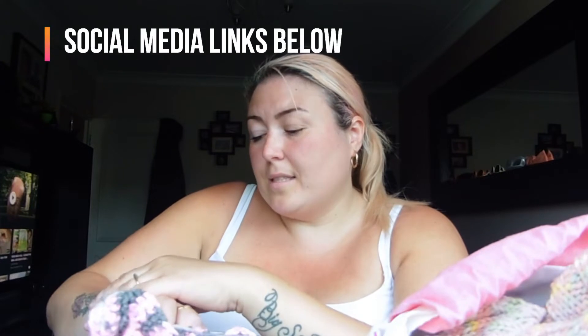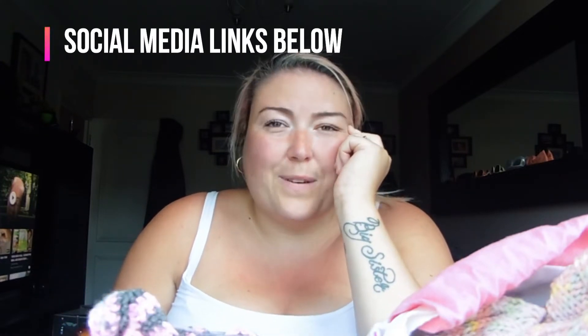Hi guys, welcome back to my channel. My name is Denise, this is podcast number two. It must be the hottest day ever - in the car it said it was 30.5 degrees. It's just so hot today, but I thought I'd quickly come on and give you a podcast. It's supposed to be a lot cooler tomorrow, and it is a little bit breezy today so I'm going to sit out in the shade.